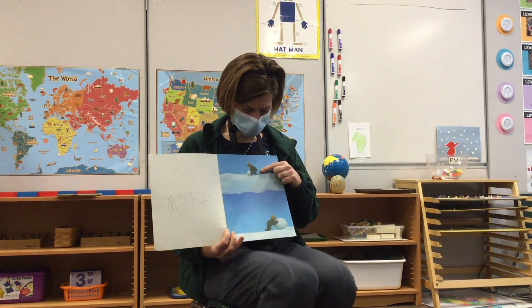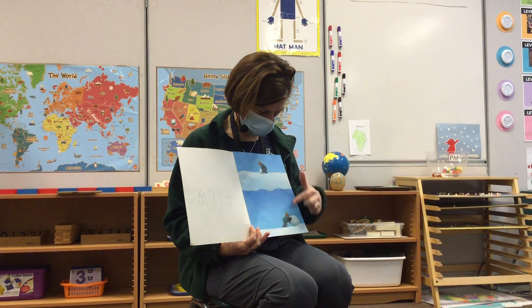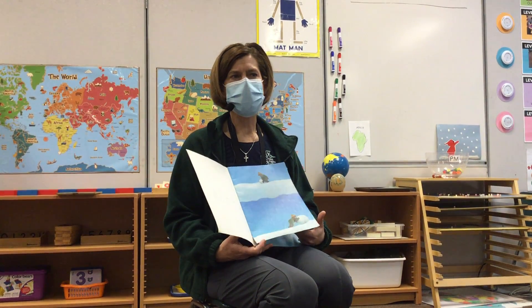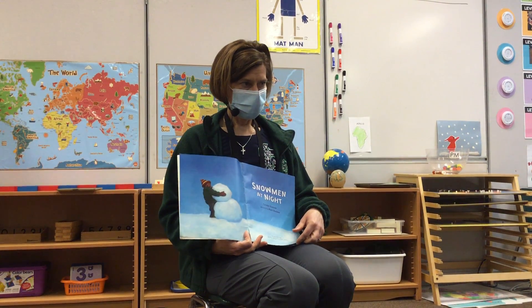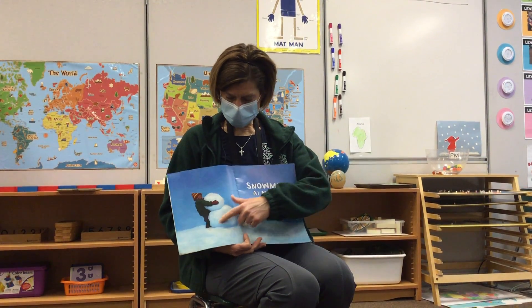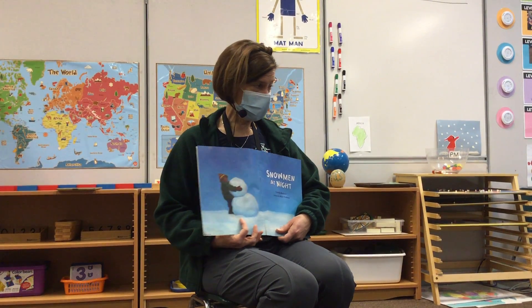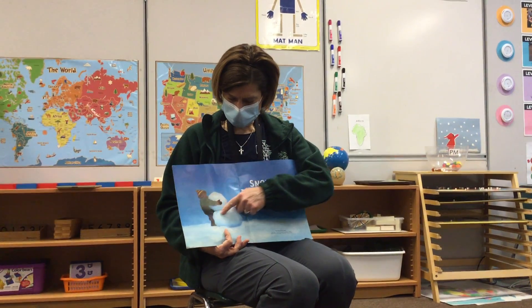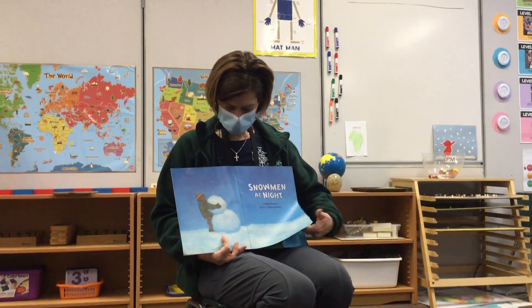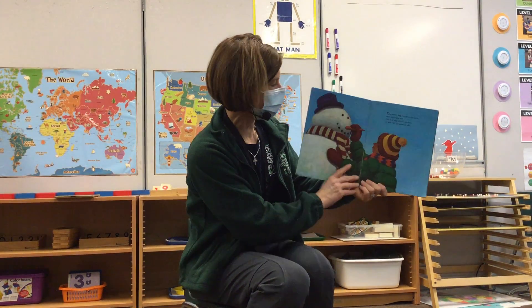Here you can see a little boy building his snowman. He's rolling his snowballs. How many snowballs are typically on a snowman? Three? So here's the big bottom snowball — it's the biggest, it's the base, it keeps it sturdy. And this one's in the middle, it's a little bit bigger. And then this one's the one on the top. But let's get started with our story.